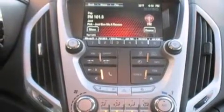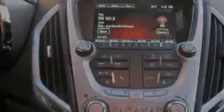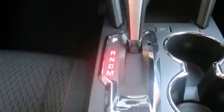An auto-dimming rearview mirror, a rear window defroster, an anti-lock braking system, a keyless entry system, and a power driver seat.